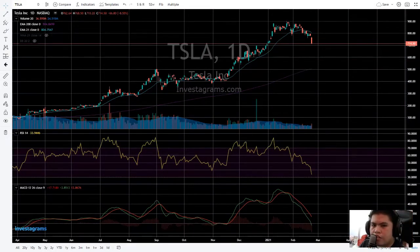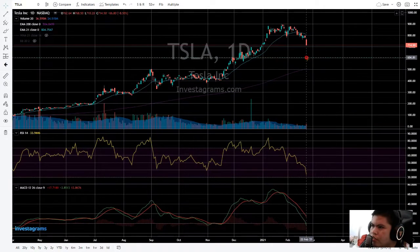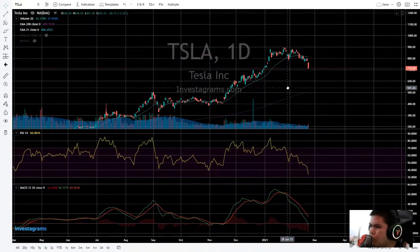Hi everyone, this is Zilhan. We're going to tackle again today another stock, which is the Tesla stock — Tesla Incorporated. Today is the 24th of February 2021, after the markets. The Tesla stock is going down.